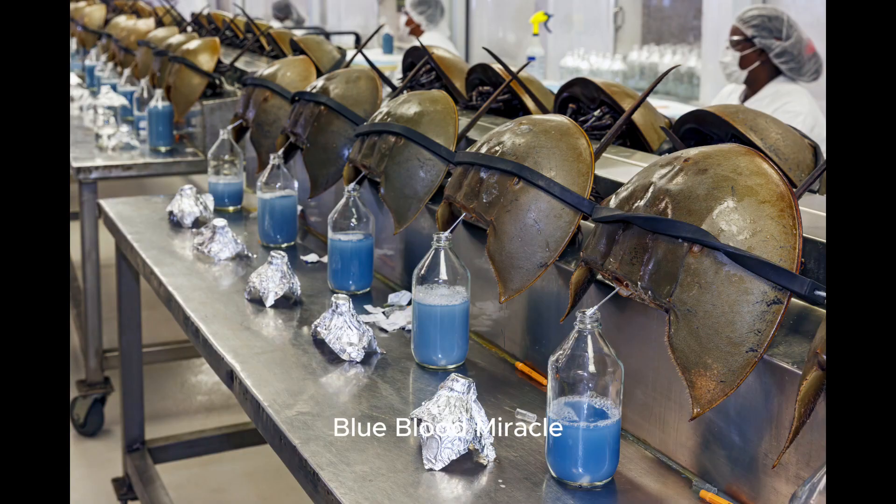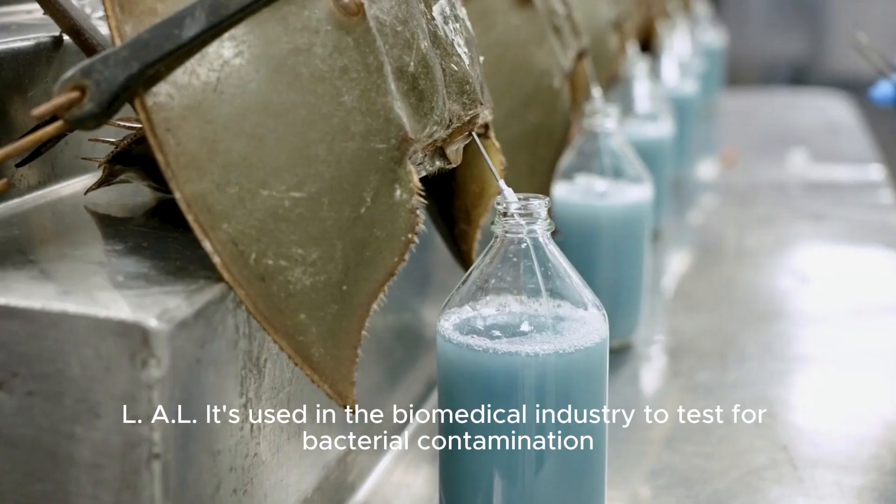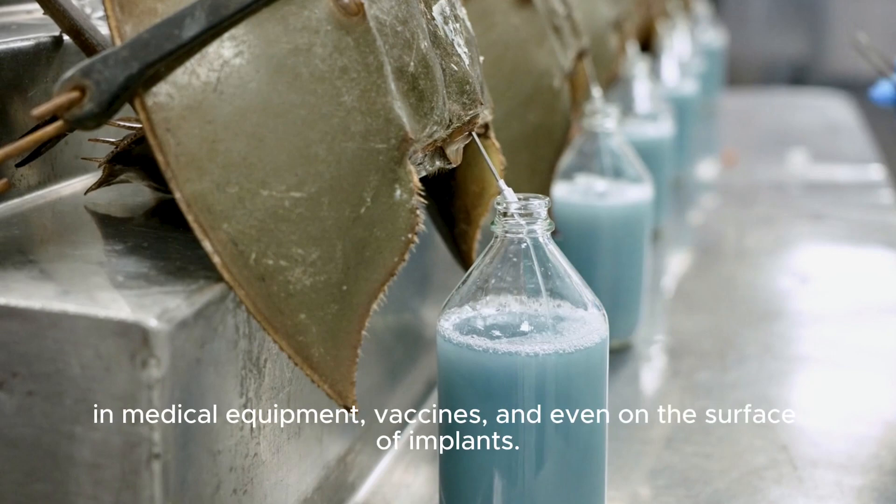Blue Blood Miracle: Horseshoe crab blood contains a special substance called Limulus Amebocyte Lysate, or LAL. It's used in the biomedical industry to test for bacterial contamination in medical equipment, vaccines, and even on the surface of implants.